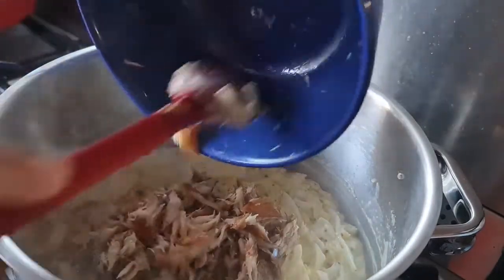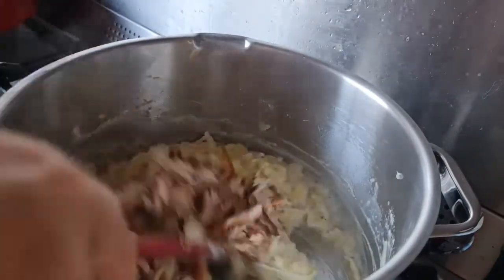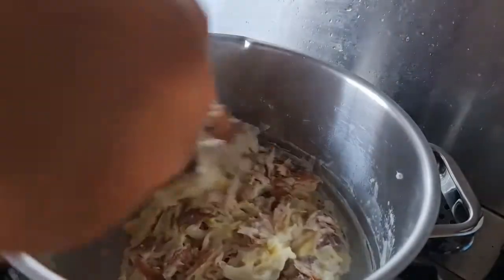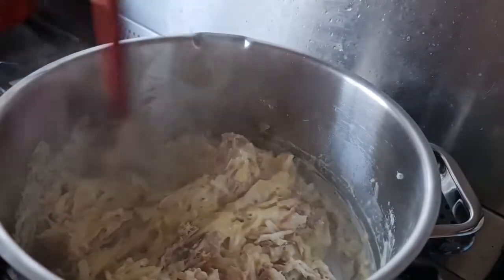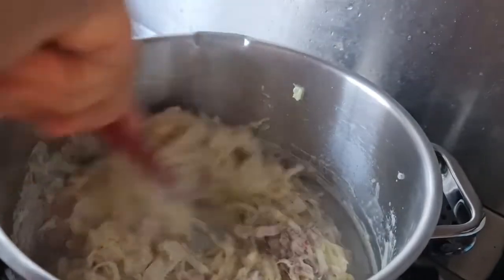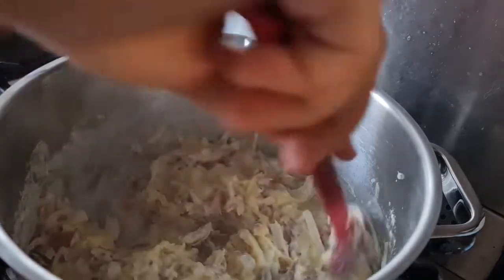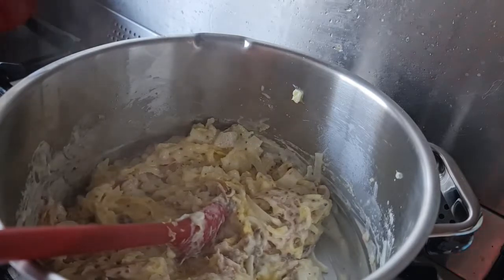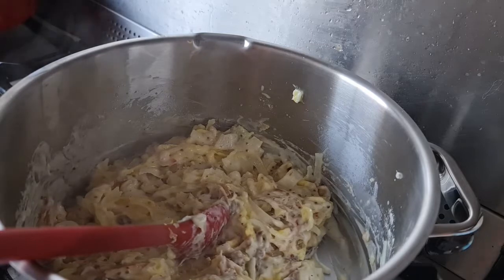In goes the mackerel. I had some mackerel fillets which I basically just plucked into tiny little pieces. I've turned off the stove by now so it doesn't overcook — smoked mackerel is already basically cooked, so you don't need to give it any more heat, especially since this will go in the oven as well. This is just mixing it around to make sure every bite will have some cabbage, onion, mackerel, and all the lovely flavors that are going to intermix.